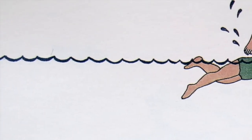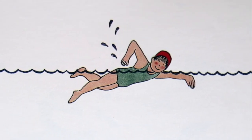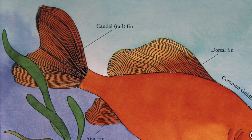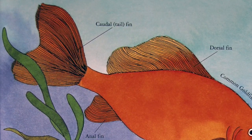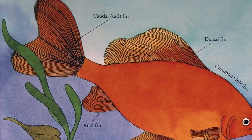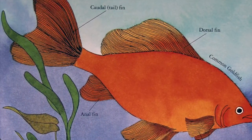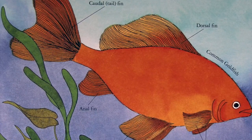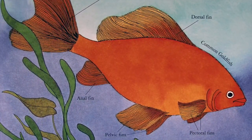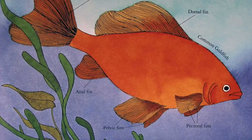A fish's body is just right for living underwater, just as your body is right for living on land. You can swim, but a fish can swim better. A fish's sleek body is a perfect shape for swimming. Fins stick out from the fish's body to help the fish swim. A goldfish's tail fin pushes it through the water. Six other fins steady, steer, or stop it.